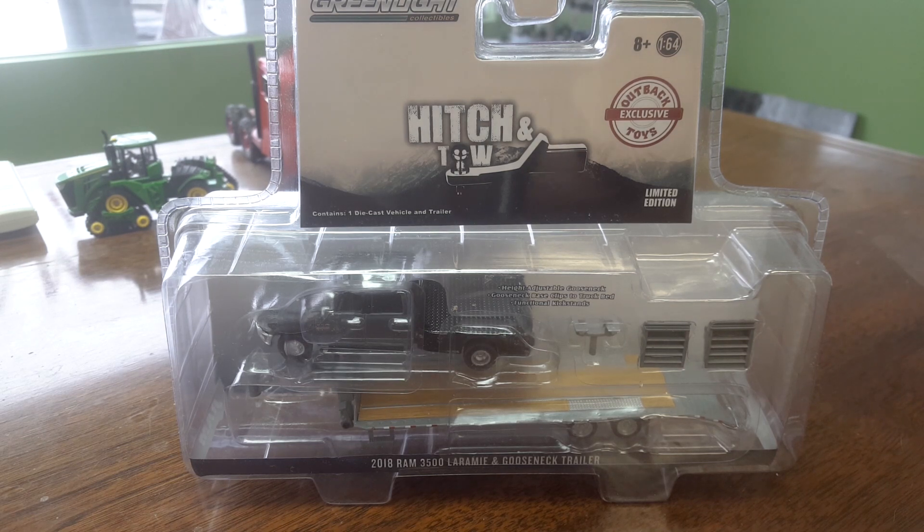So here is the brand new 3500 Laramie Dodge Ram — I guess they're not called Dodge anymore, are they? I guess it's just Ram. And it has a gooseneck trailer. Now, we've seen the gooseneck before, so I'm going to open all this up, but we're not going to get too much into the gooseneck — we're definitely going to check out this Ram and see what it's all about.